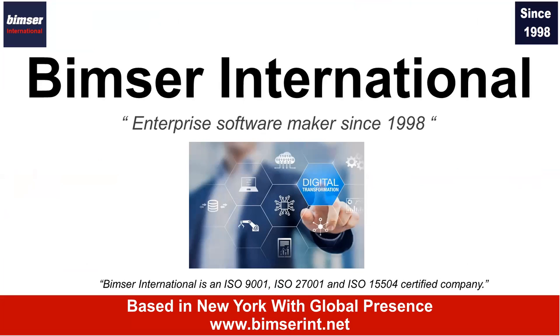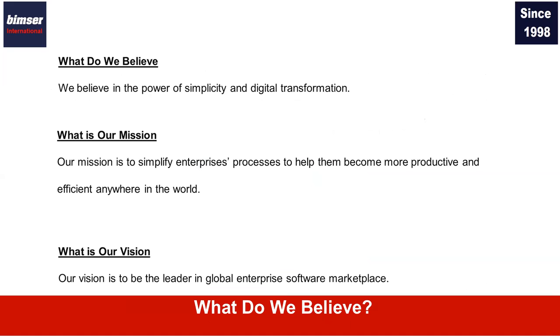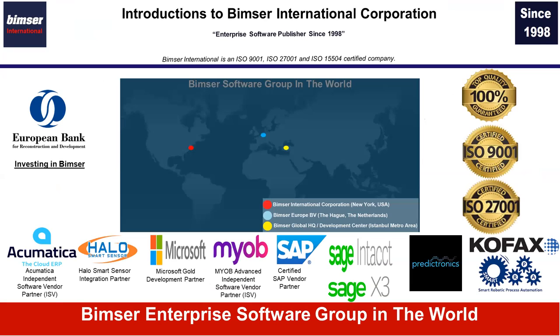Our company is Vimtree International and we are an enterprise software maker since 1998. We are an ISO 9001 certified company. We help organizations simplify their business processes and adapt to digital transformation. We have global presence — we are based in New York and we also have presence in Europe, Middle East, Southern Europe, and other parts of the world. We are a global software group actively helping organizations adapt to digital transformation and have a paperless work environment.